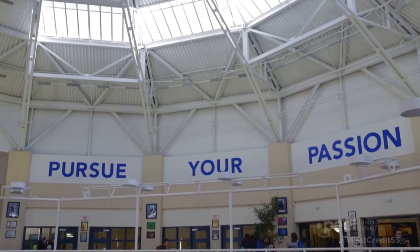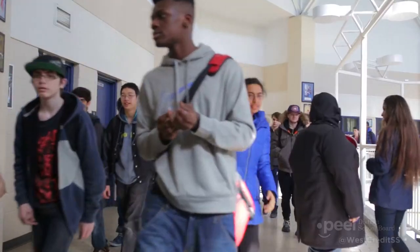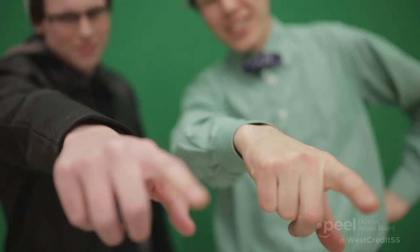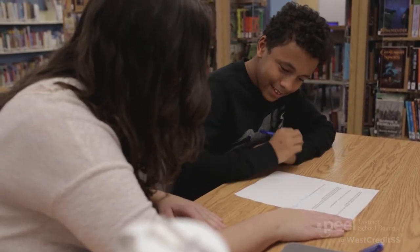West Credit Secondary School offers a highly engaging and inclusive learning environment with a variety of programs to meet the needs of all students. Our smaller class sizes and dedicated staff provide students with the opportunity to identify and pursue their passions. Our specially trained teachers and a large helpful group of teaching assistants allow us to shape teaching and programs to the individual needs of each student.